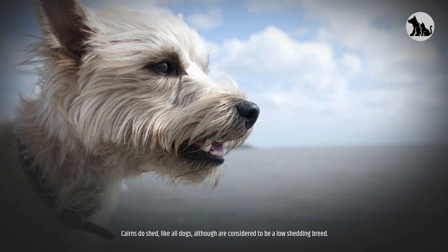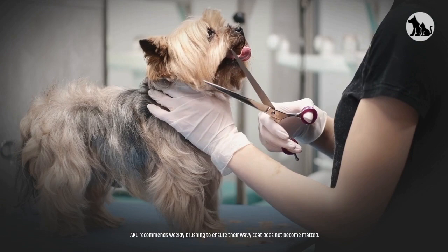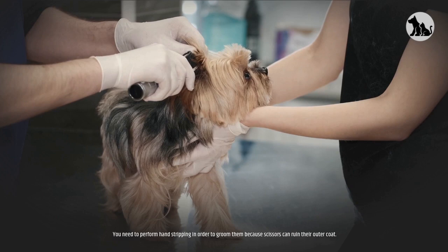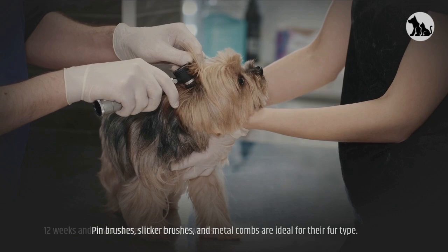Shedding and Grooming. Cairns do shed like all dogs, although they are considered to be a low-shedding breed. Grooming is considered rather easy since Cairn Terrier shedding is pretty mild. The AKC recommends weekly brushing to ensure their wavy coat does not become matted, increasing to daily brushing during the spring and autumn months. You need to perform hand stripping in order to groom them because scissors can ruin their outer coat. Pin brushes, slicker brushes, and metal combs are ideal for their fur type.